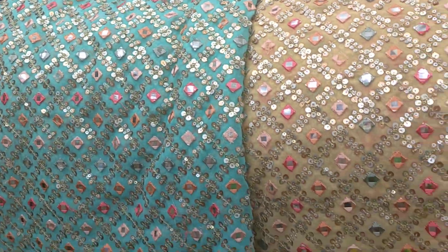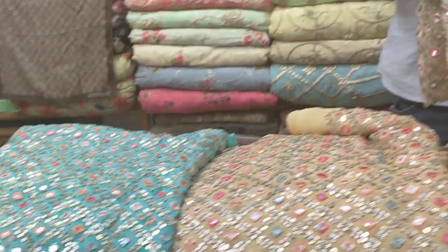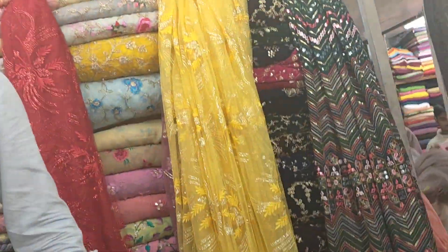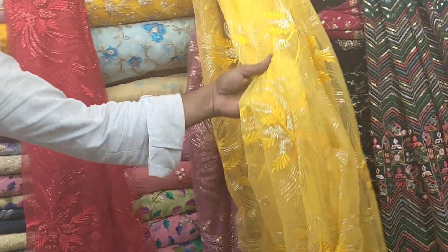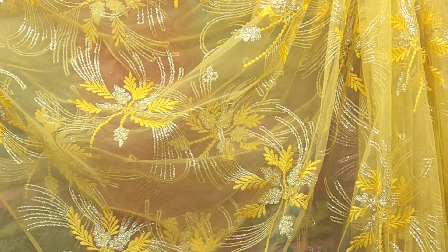What color are you talking about? What do you say? What color is this? So let's see how it looks like this. The camera is nice and beautiful — gorgeous. Sequence and flower. Two colors.